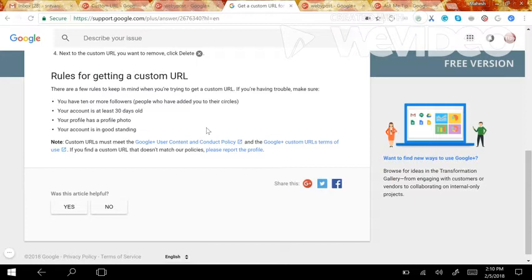For your branding accounts, firstly you should have 10 or more followers, and your account should be 30 days old. Try to upload a good-looking profile picture which resembles your branding account, and obviously a cover pic as well.